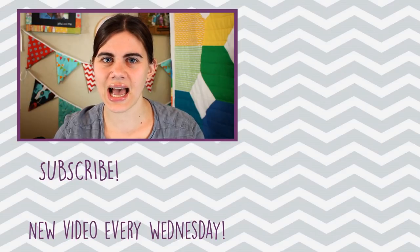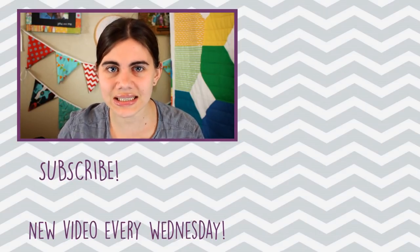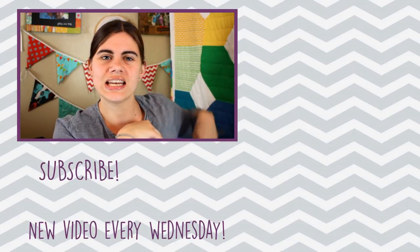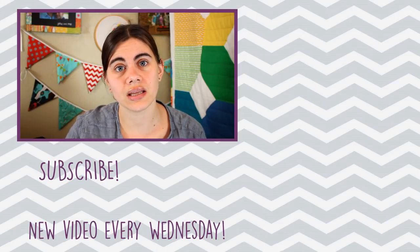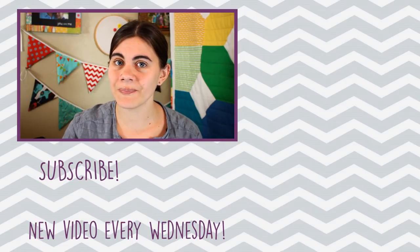Those are all the DIYs that I have to talk about today. Like I said, they are all listed down below in a playlist, and I'll also link to that playlist right over here to the side for your convenience. Let me know if you want that other video about the DIYs we use weekly. And until next time, happy sewing!